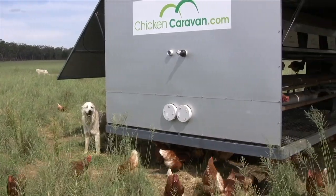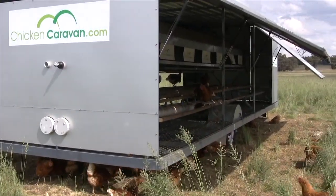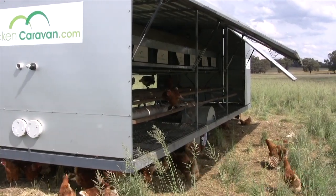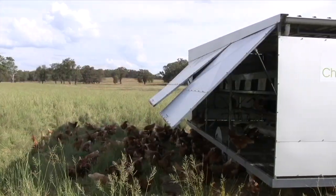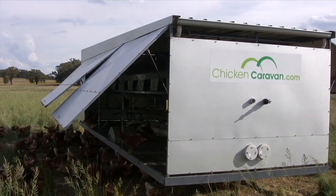We first went and saw the caravan at the Hawkesbury Expo. We were pretty excited by what it was and the innovation with the caravan and its features, so we bought our first caravan about 12 months ago and it's worked very successfully.